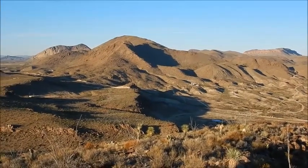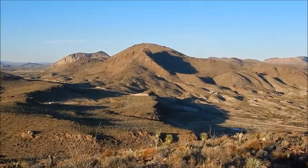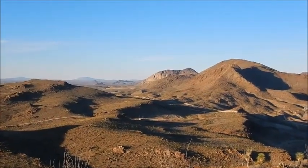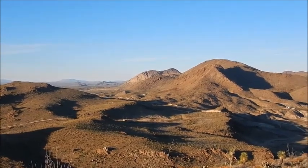Right there is Laughing Horse Retreat, one of the vacation rentals that we manage. And in the center of the frame there is Vista de la Montaña, another rental that we manage.